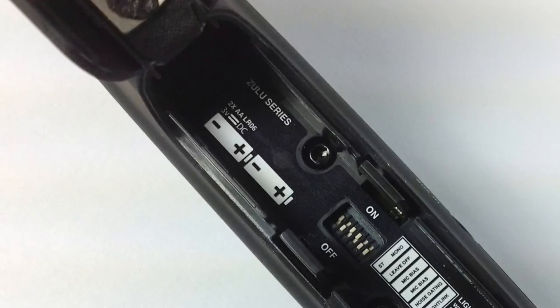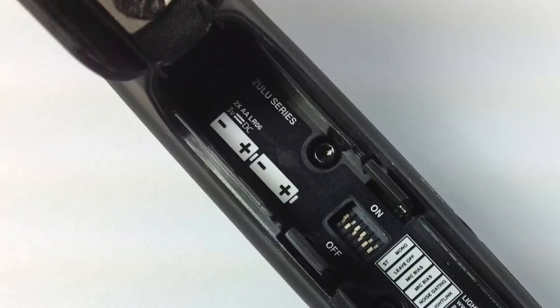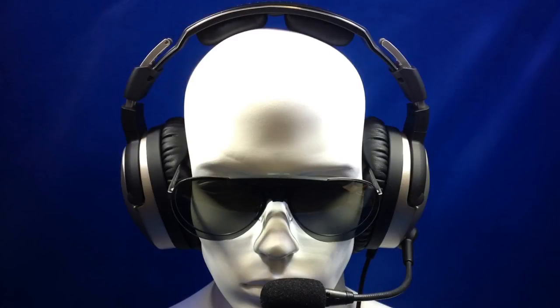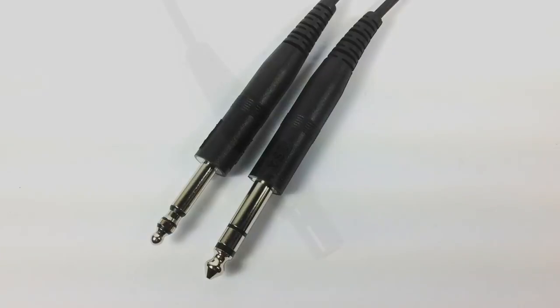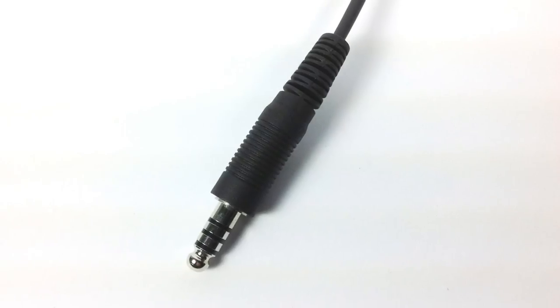Two AA batteries are used to power the ANR for the Zulu Point 2 and have an average battery life of 40 hours without the Bluetooth function being used. The Zulu Point 2 is available in coiled and straight cable versions with 3 standard connections: dual GA plugs, 6-pin panel power limo plug, and civilian helicopter U174 plug.